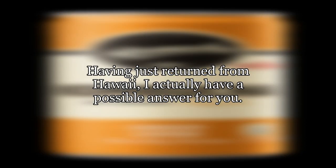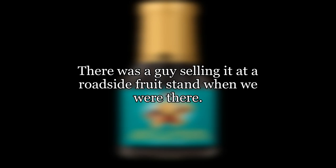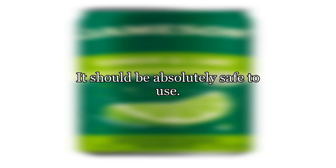Having just returned from Hawaii, I actually have a possible answer for you. There is a type of ginger that you can get there, though it's not all that common as far as I could tell, that's called blue ginger. It's just like regular ginger, only it has the blue layer inside as you describe. There was a guy selling it at a roadside fruit stand when we were there. It should be absolutely safe to use.